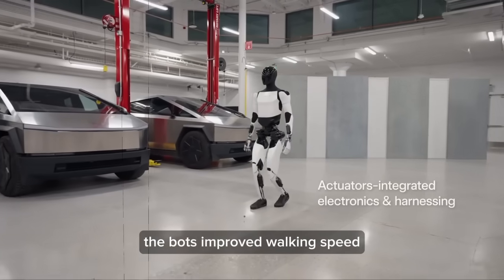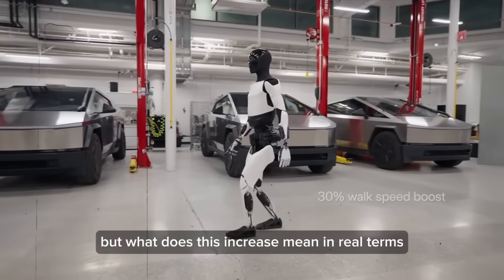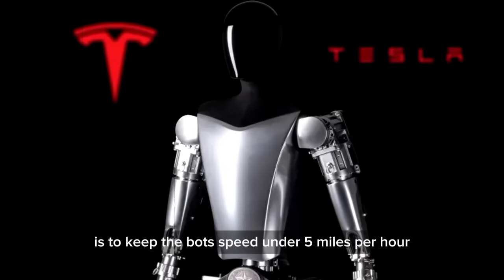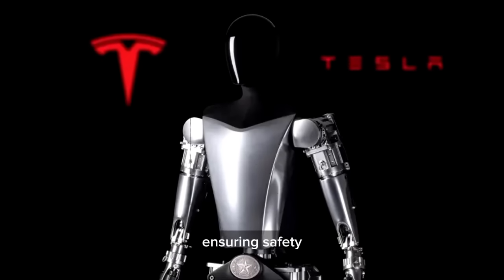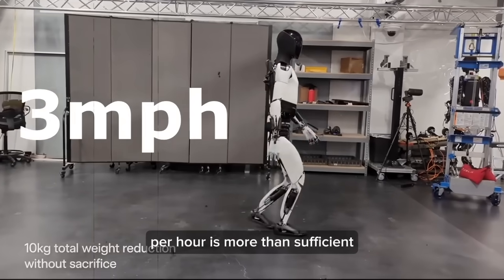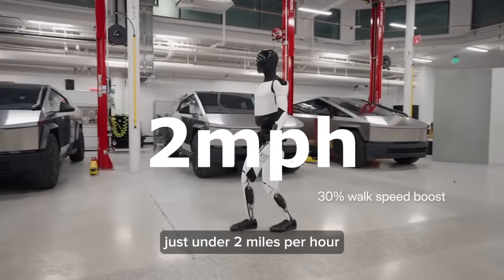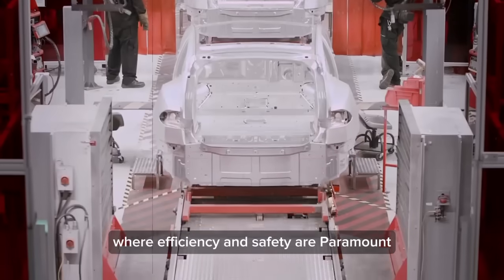The next point of discussion is the bot's improved walking speed, now 30% faster. But what does this mean in real terms? The bot's exact speed hasn't been quantified. Tesla's goal is to keep it under 5 miles per hour for safety, while for factory work a speed of around 3 mph is sufficient. Analysis suggests it travels at about 1.5 meters per second — just under 2 mph — ideal for factory environments where efficiency and safety are paramount.